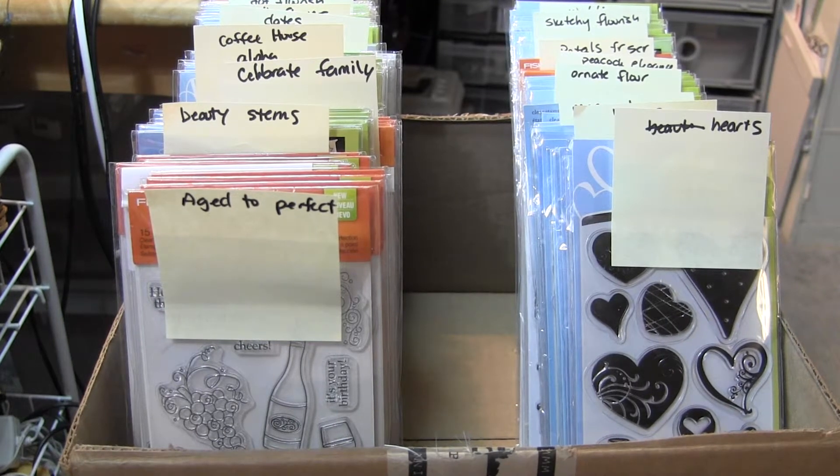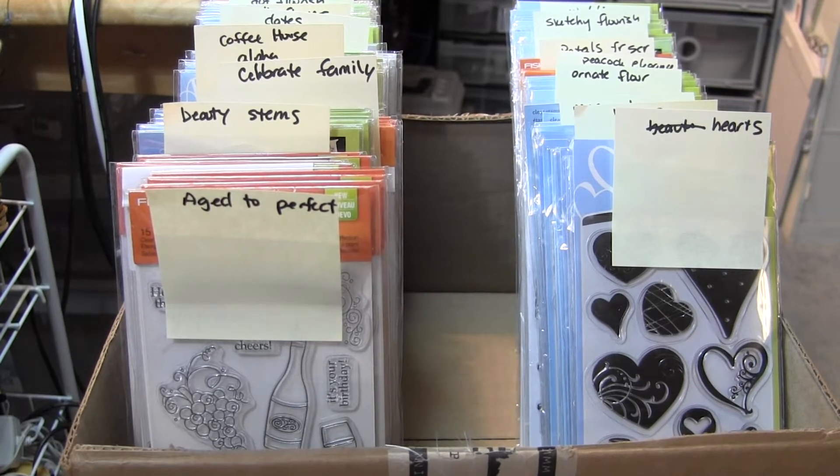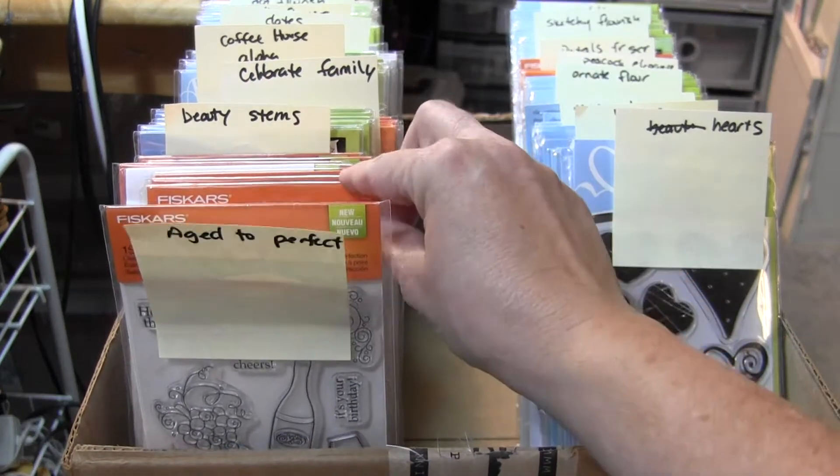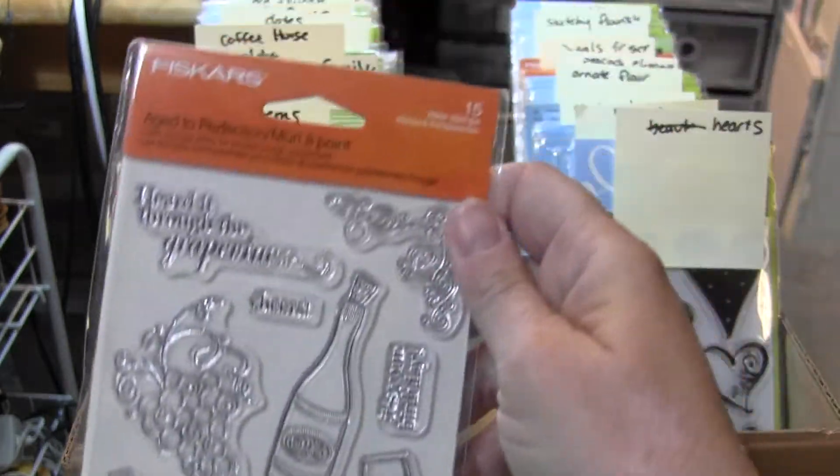Hey guys, this is Candice with a YouTube special. This is 17-53. What I'm going to do is, like before, I'm going to give you a choice of any five of the ones here. And they're going to be $12.50 plus shipping. So I want to show you what I have to offer you.